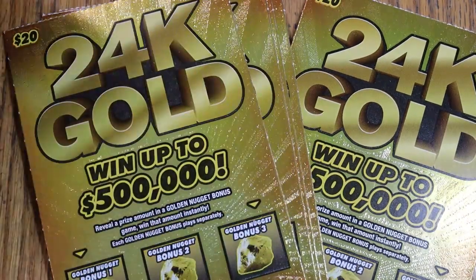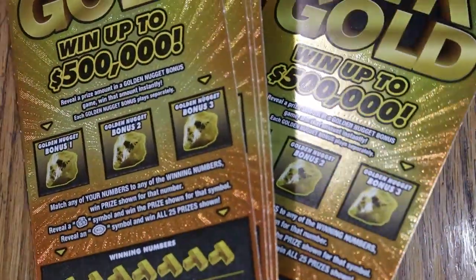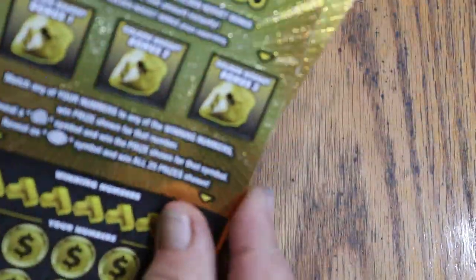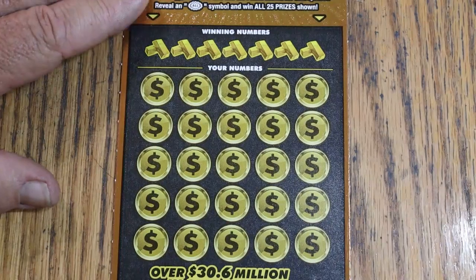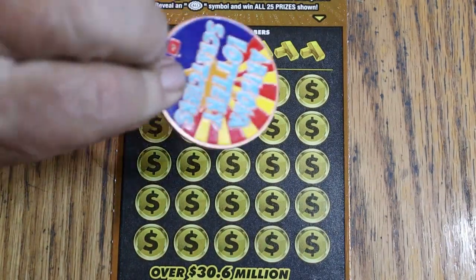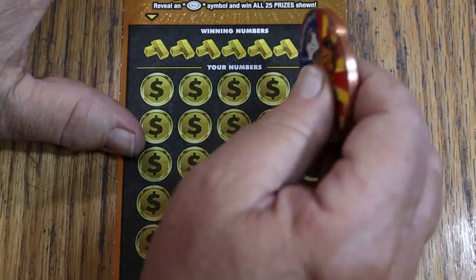This ticket does scratch nicely, I will give it that. I've got tickets 13 through 17, and we're going to see what happens. I do like the way this ticket scratches — that's a plus in its favor. So I think we're going to use the old collab coin on this one. Let's see what happens.